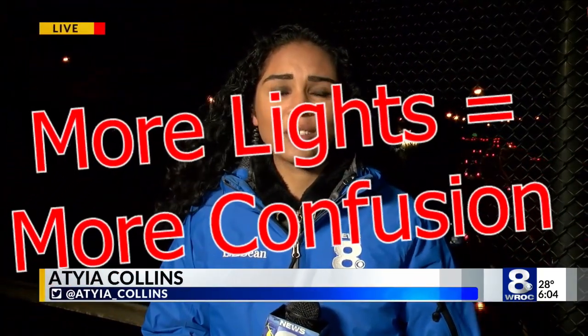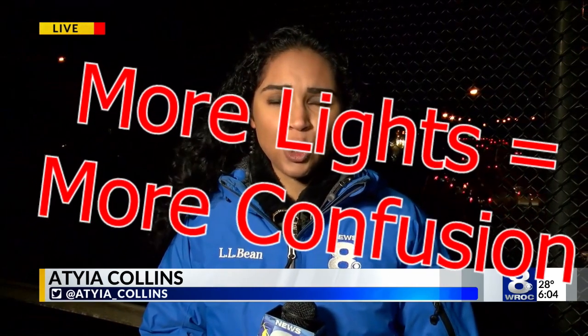Trooper O'Donnell told us that these vertical lights have already been distributed to some patrols around the state, and the study will take place in major cities throughout the state, including right here in Rochester. Atiyah Collins, News 8.